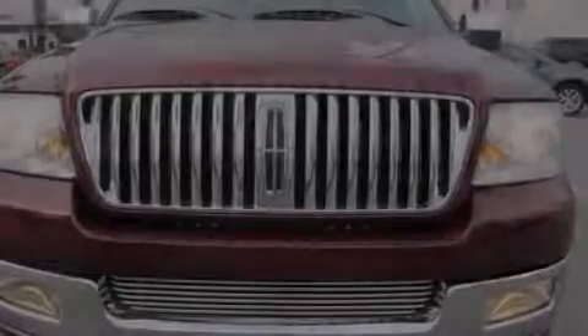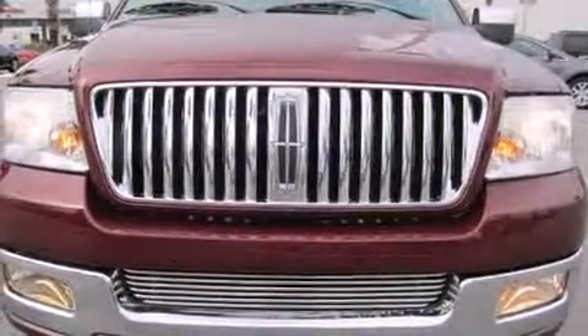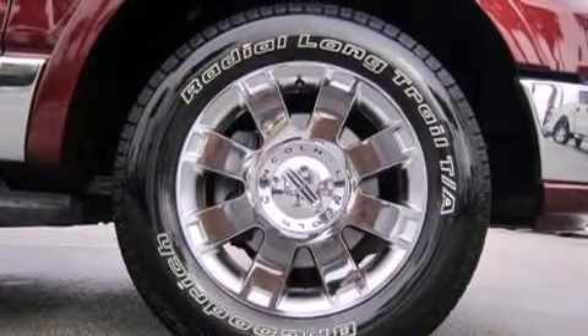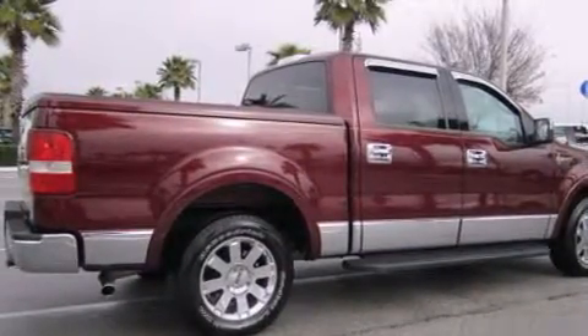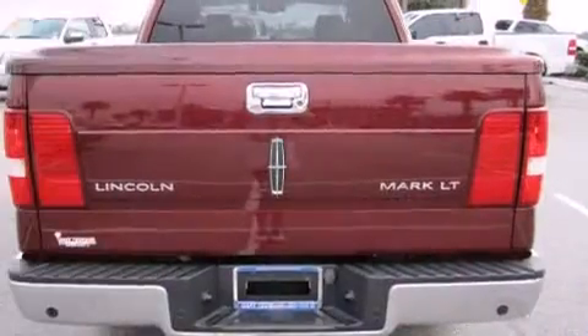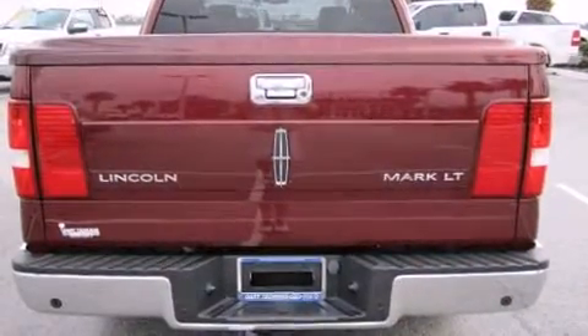Sensibility and practicality define the 2006 Lincoln Mark LT. This four-door, five-passenger truck still has fewer than 70,000 miles. A 5.4-liter V8 engine pairs with a sophisticated four-speed automatic transmission, providing a smooth and predictable driving experience.